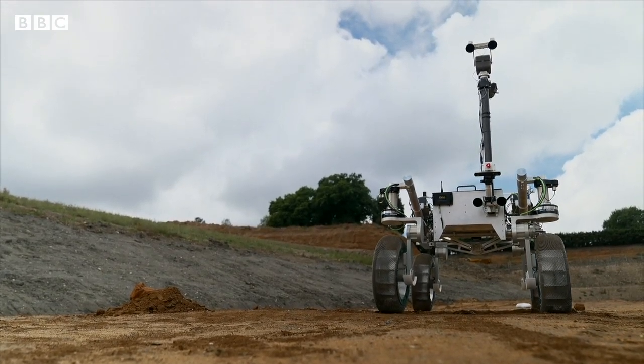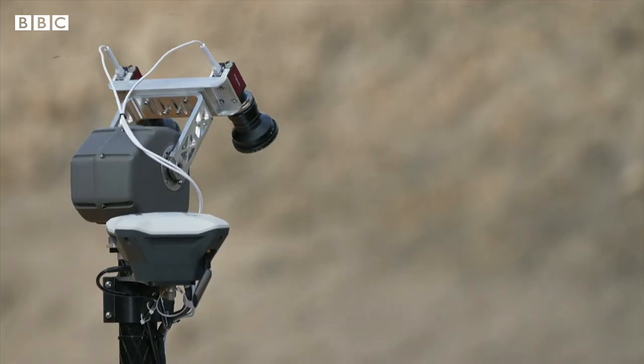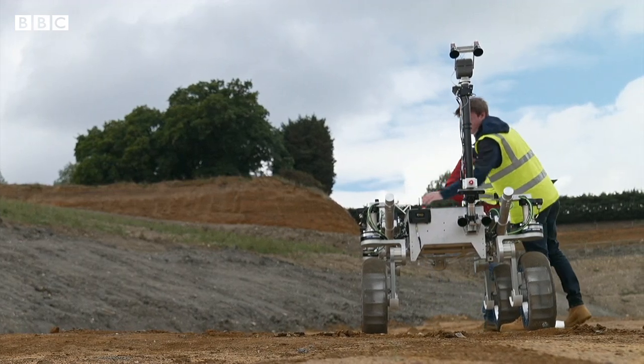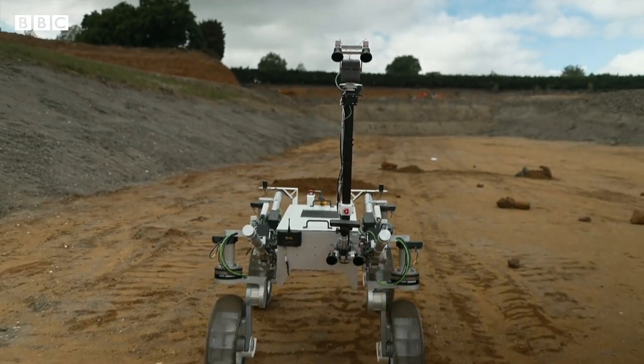For now, the rover's out of work, stuck on earth, driving around a quarry. But this isn't just about salvaging a £23 million piece of kit. It's about the people and expertise that goes with it. The hope is the rover gets some new employment soon.